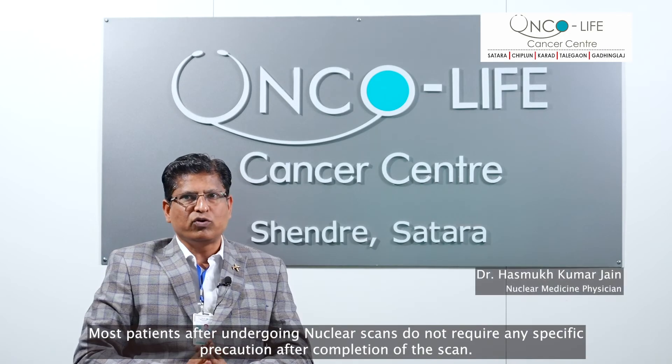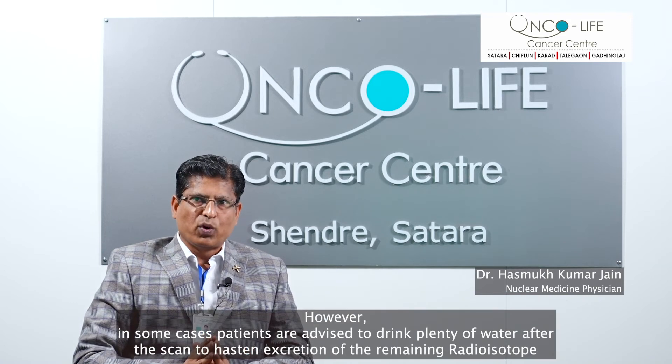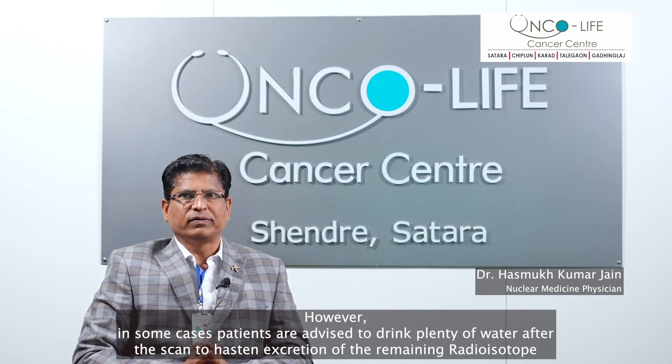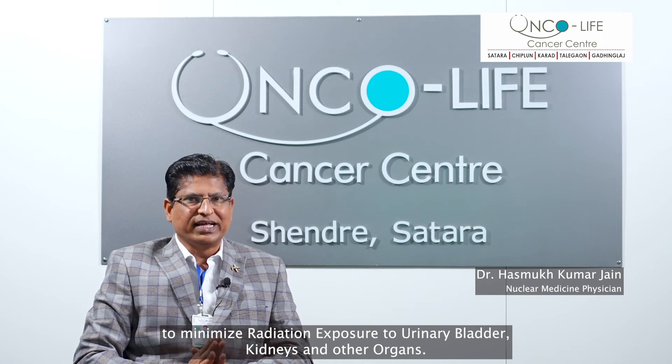Most patients after undergoing nuclear scans do not require any specific precaution after completion of the scan. However, in some cases patients are advised to drink plenty of water after the scan to hasten excretion of the remaining radioisotope and minimize radiation exposure to the urinary bladder, kidneys and other organs.